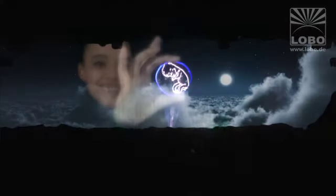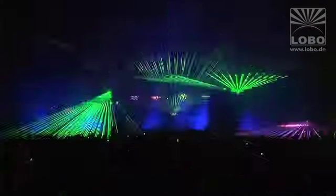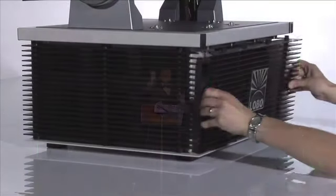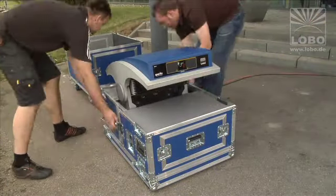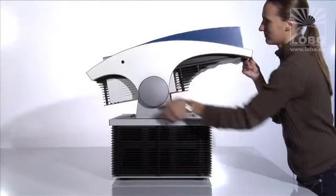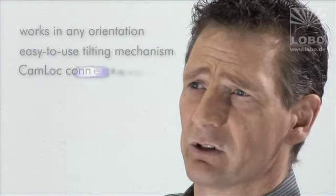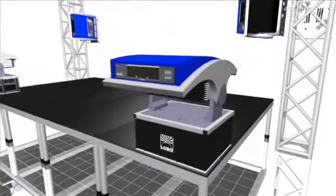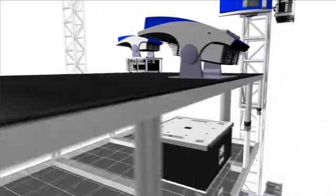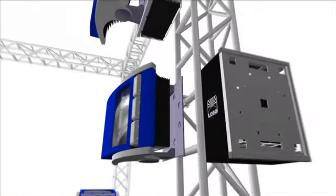At Lobo, we have the advantage that all our developments are based on our own practical experience from our rental service division, so the results are practical solutions that actually work. The projector can be operated in any orientation and provides an easy-to-use tilting mechanism for optimal adjustment. It also provides cam-lock connectors for reliable and easy mounting on truss systems. The projector head can be directly attached to the electronics rack, and if space is limited, both units can also be operated and installed independently.